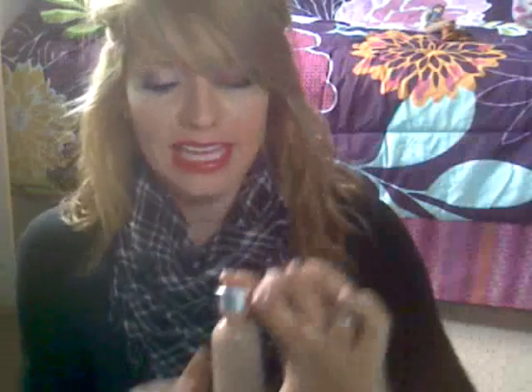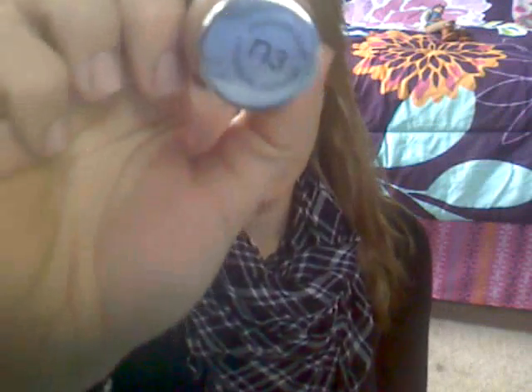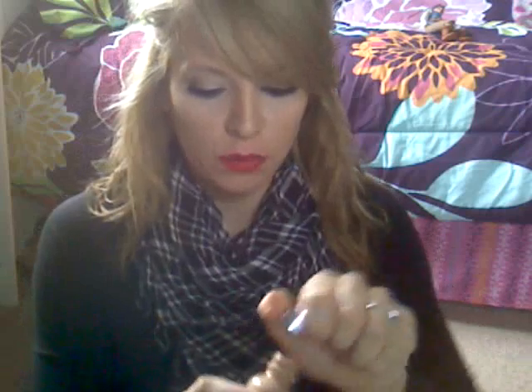Next thing is a foundation — this is L'Oreal True Match. Candy Johnson always raves about this but I never bought it. I was at my CVS a while ago and they had it on sale for $8, so I picked it up. I really, really like this. I'm in the shade Natural Buff N3. It's just a different consistency than I'm normally used to using.